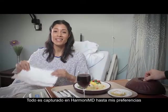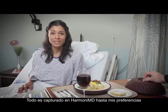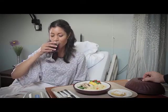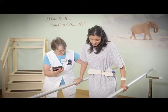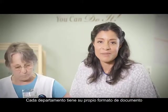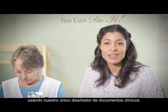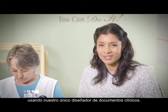Everything right down to my diet preferences is captured on HarmonyMD, so the hospital chef knows what I like. Every department has its own document format for exams, order sets, and evaluations using our unique XML clinical document designer.